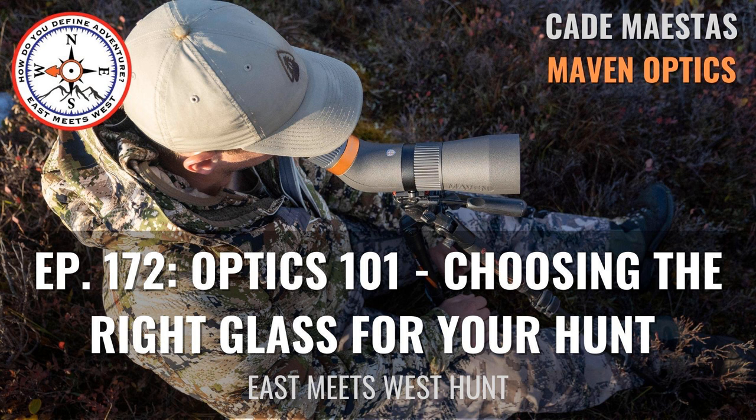I never thought I'd be able to ground stalk a buck, but in hindsight I thought — what do I have to lose? I did it all in my East Meets West hat, the same one I killed my public land turkey in during the spring. Head over to the East Meets West Hunt Instagram and East Meets West Outdoors on Facebook to check out the photo of Luke's awesome Pennsylvania public land buck.